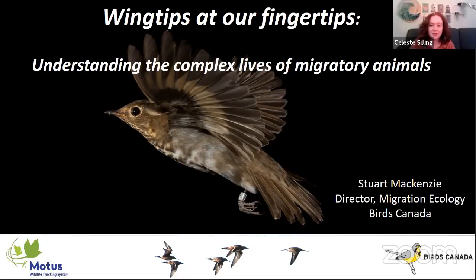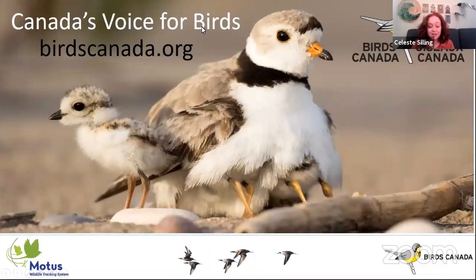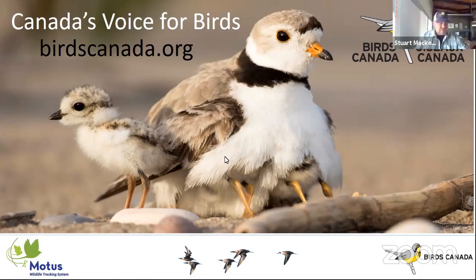Hi, everybody. Welcome to the presentation portion of Virtual Bird Bash. Right now I'm here with Stu McKenzie, who is going to be our next presenter. He is the Director of Migration Ecology at Birds Canada, and he's going to be talking to us about the MOTUS Network, among other things. Welcome, Stu. Thank you very much, Celeste.